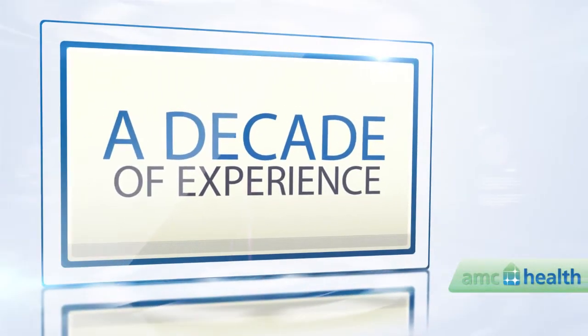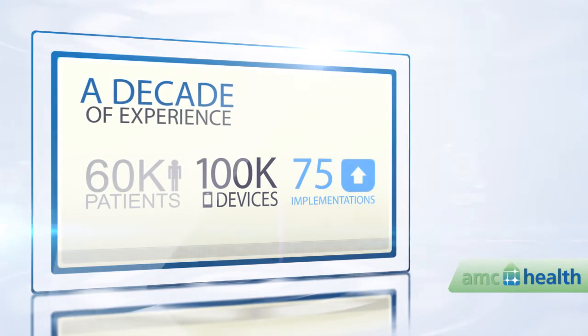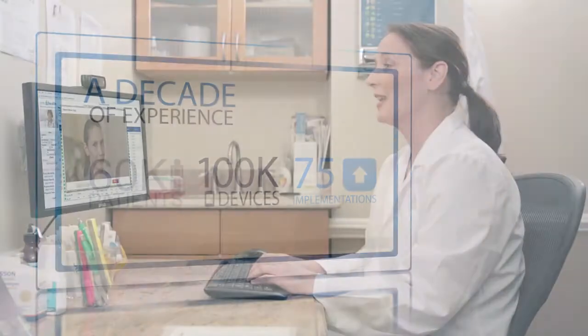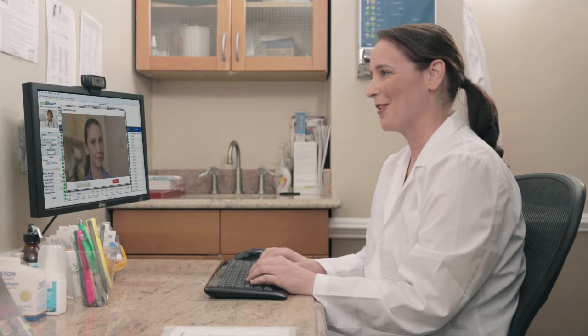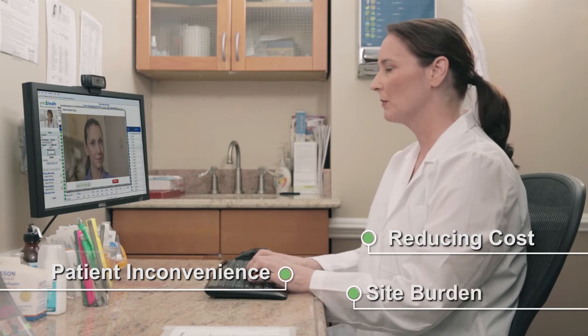For more than a decade, AMC Health has been a leader in providing remote patient care through telemedicine solutions. Do you have any questions about the study so far? And now introduces an efficient way to reduce the cost, patient inconvenience, and overall site burden.